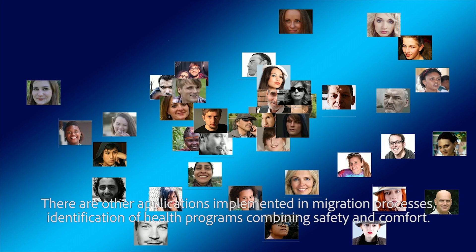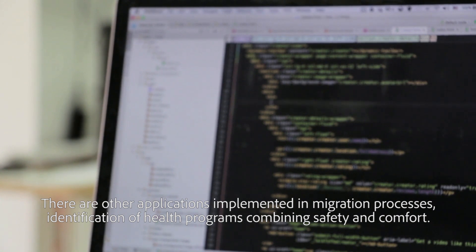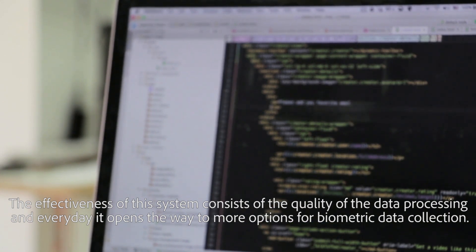There are other applications implemented in migration processes and identification of health programs, combining safety and comfort. The effectiveness of this system depends on the quality of data processing, and every day it opens the way to more options for biometric data collection.